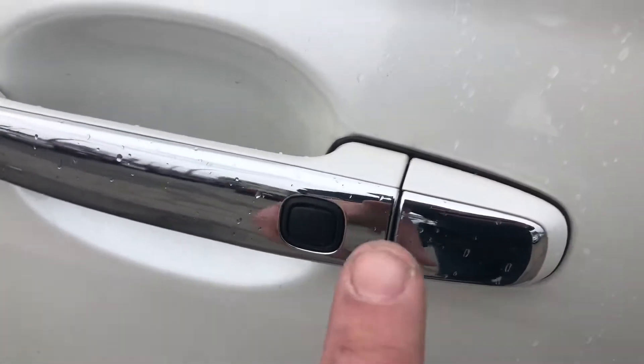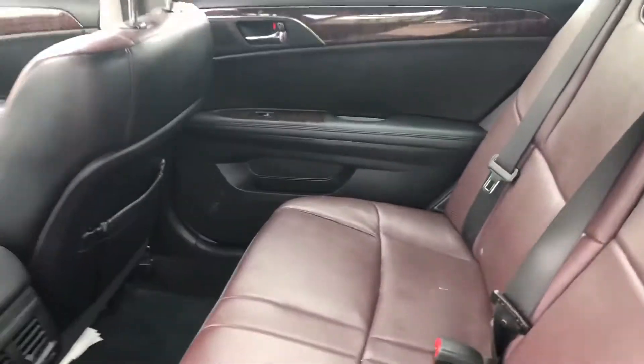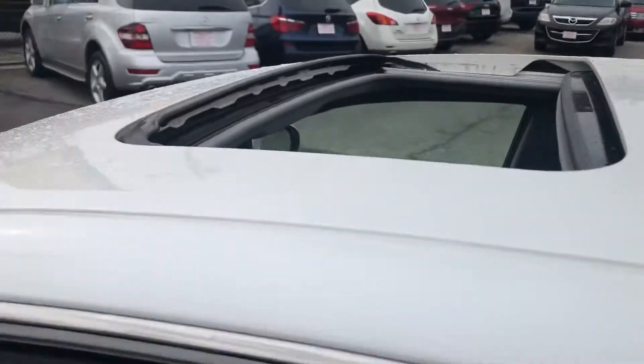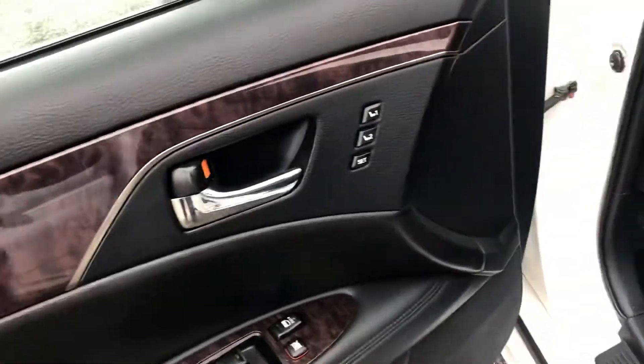Smart keys — all you have to do is have the key with you and press the button to unlock the doors. Spacious back seats, a power moonroof, power locks, windows, mirrors, and memory seats — all surrounded by that wood grain trim.